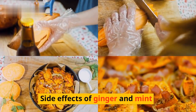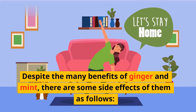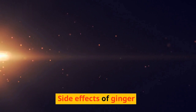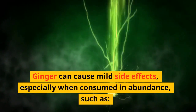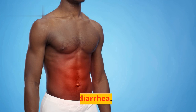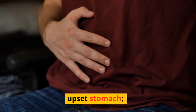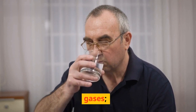Side effects of ginger and mint: Despite the many benefits of ginger and mint, there are some side effects. Ginger can cause mild side effects, especially when consumed in abundance, such as heartburn, diarrhea, burping, upset stomach, mouth irritation, and gas.